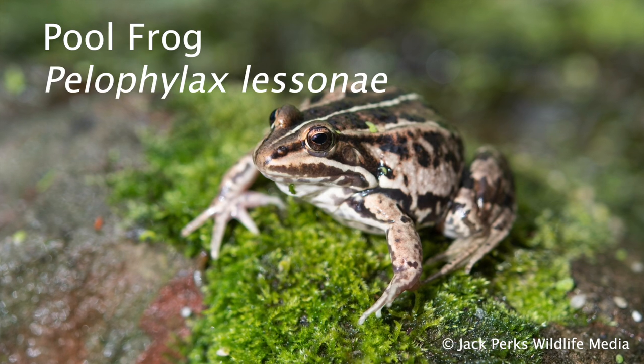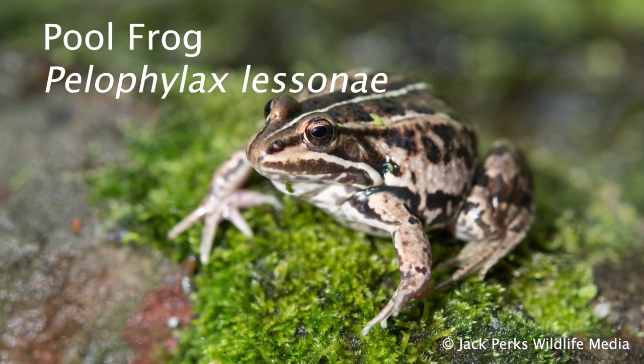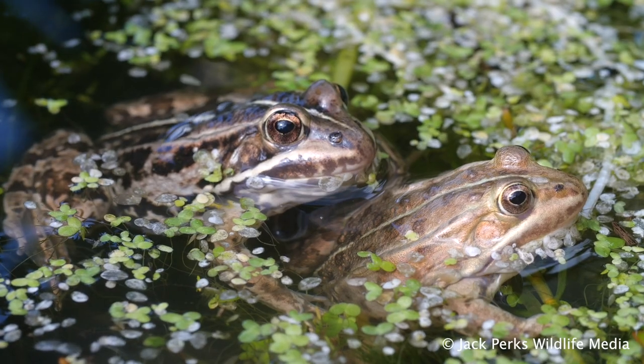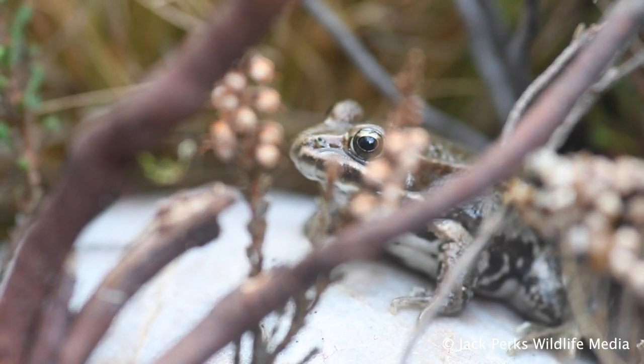In this fact file we look at the pool frog, the only other native frog in Britain. At around nine centimetres in length, with males being much smaller, these frogs were presumed extinct in the wild in 1995 but have since been reintroduced at two sites in Norfolk.